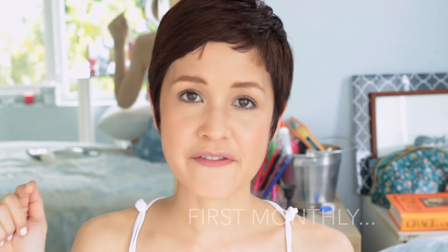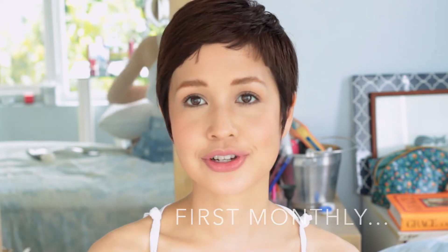Hi everyone, welcome back to my YouTube channel. July is coming to a close and this is going to be my first favorites video. I'm not sure if I'm going to do favorites videos every month — I don't want to promise that, it's a lot of pressure to find new stuff. But if I can't collate enough beauty favorites, I might just show you what I like each month regardless of whether it's beauty or not. I'll start off with skincare.